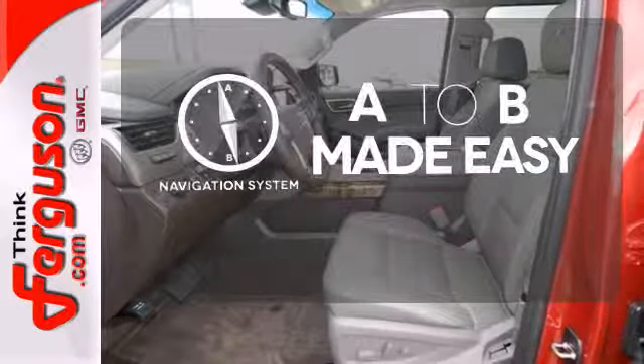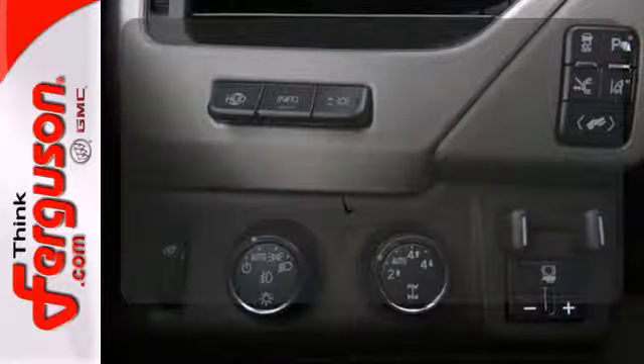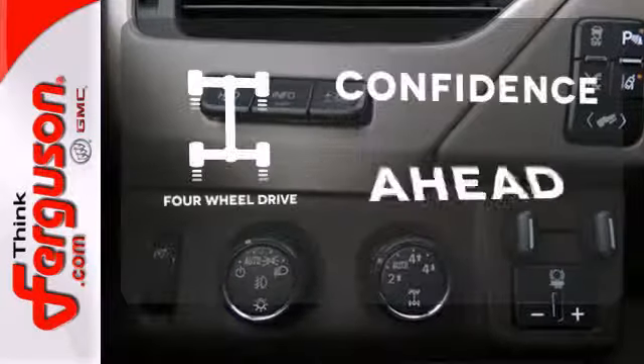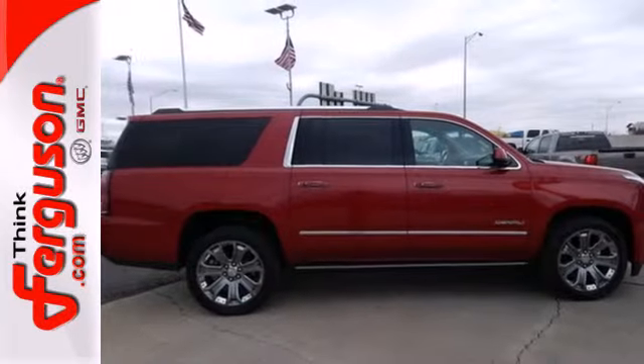Never feel lost again with the navigation system. Wrap yourself in the comfort of heated seats. Feel the confidence as you control the road with four-wheel drive. Experience the very definition of craftsmanship, comfort, and capability today.